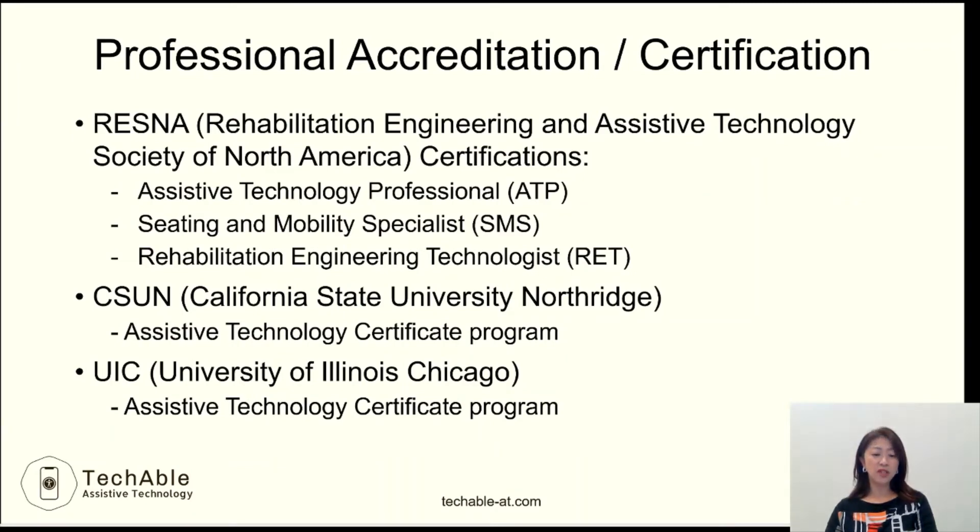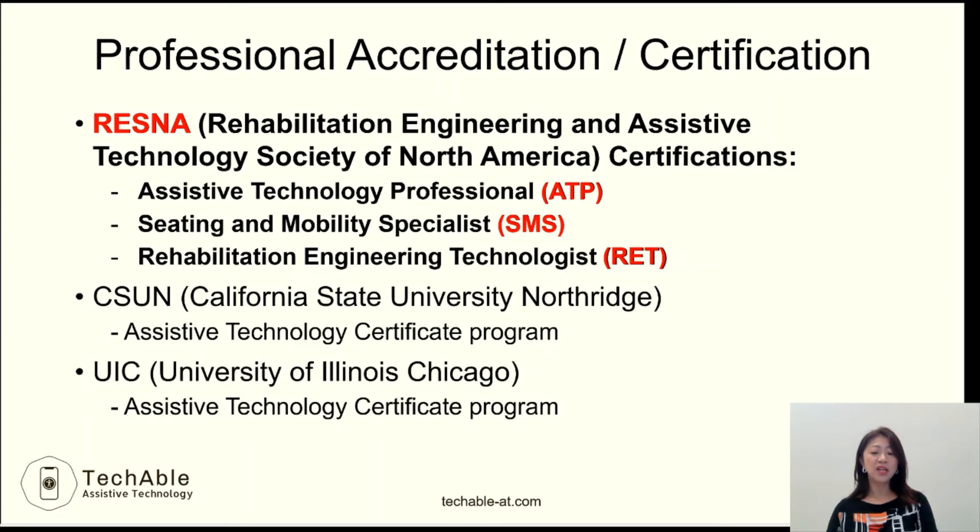When you seek assistive technology services, you should look for professionals who have assistive technology accreditation or certification. The organization called RESNA — the Rehabilitation Engineering and Assistive Technology Society of North America — offers certifications to recognize AT service providers who have met a national standard of job-based knowledge and experience. RESNA offers the ATP (Assistive Technology Professional), SMS (Seating and Mobility Specialist), and RET (Rehabilitation Engineering Technologist) certifications.